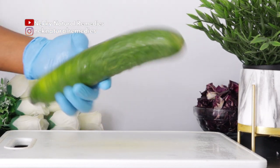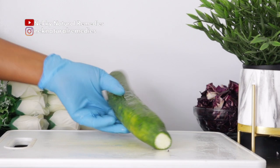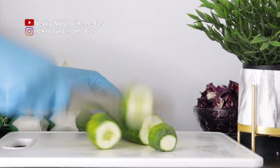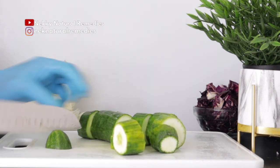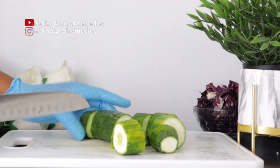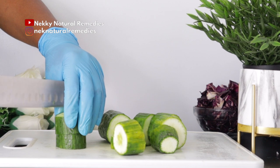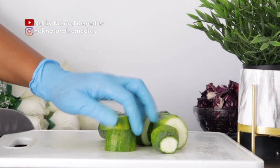After the cabbage, the next ingredient we have here is cucumber. I'm using one English cucumber of this size — go ahead and use any size of your choice. Cucumbers play a vital role in preventing and controlling diabetes because they are low in calories and have a low glycemic index, which means they do not cause spikes in blood sugar levels.